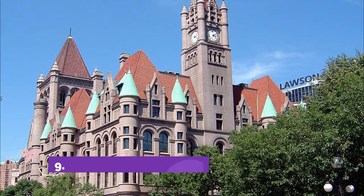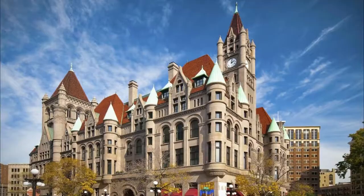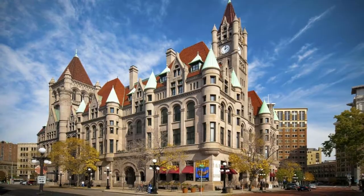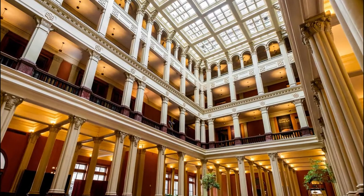Number nine: Landmark Center. The Landmark Center is housed in the finely restored 1902 Federal Court Building, an impressive and photo-worthy building that now contains restaurants, galleries, function rooms, and performance spaces, which host theater and dance productions as well as concerts.